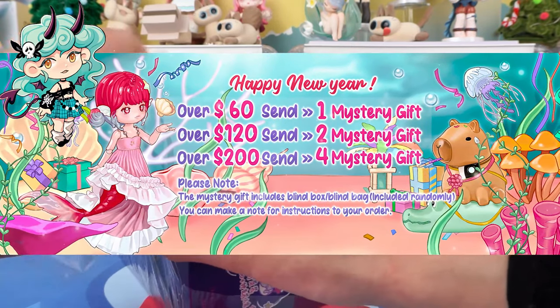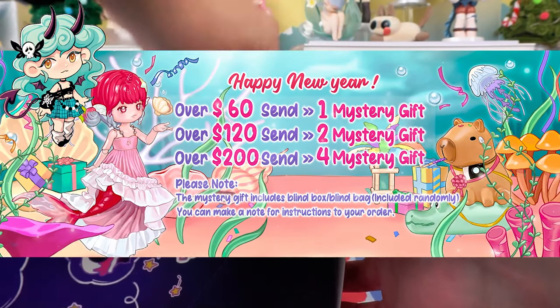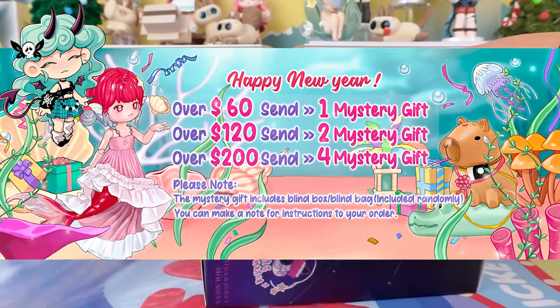Happy New Year! Kika Goods is offering big discounts. Don't miss out on the event.